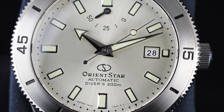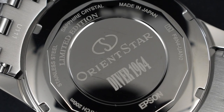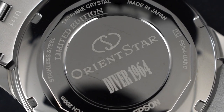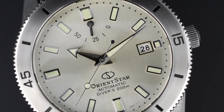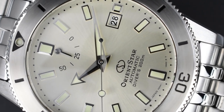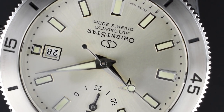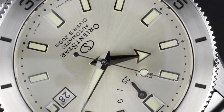A fantastic vintage-themed diver for any dive watch lovers. The limited edition Diver 1964 holds significant resemblances to the original 1964 Calendar Auto-Orient, including notable motifs like a screw case back. Powering this timepiece is the in-house automatic caliber F6N47, operating at a frequency of 21,600 vibrations per hour and equipped with 22 jewels. With a fully-wound state, the movement offers an impressive power reserve of 50 hours, and the watch can also be manually wound by hand.